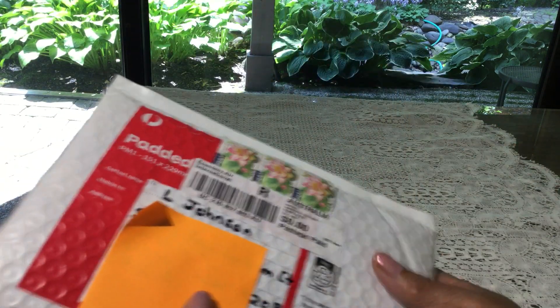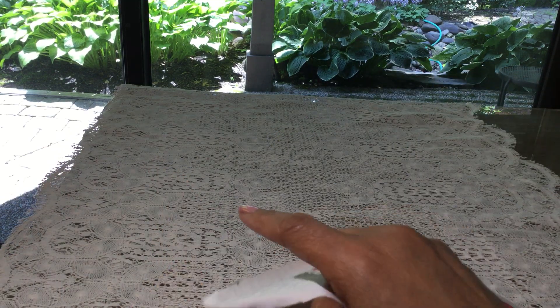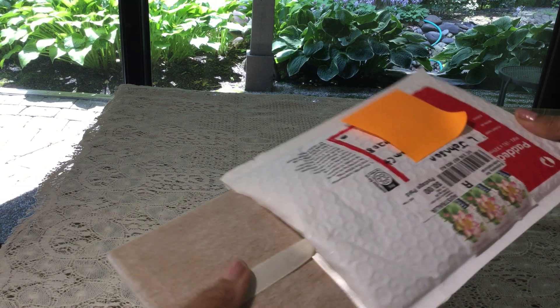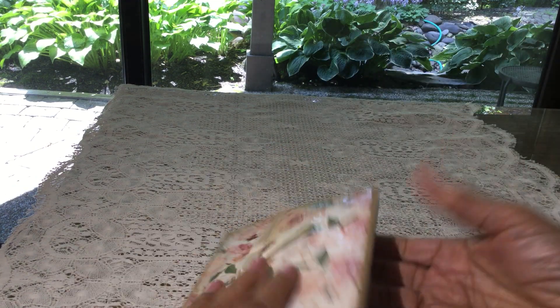I have already opened it on this end. So let's get it out and see if it's the person that I think it is.